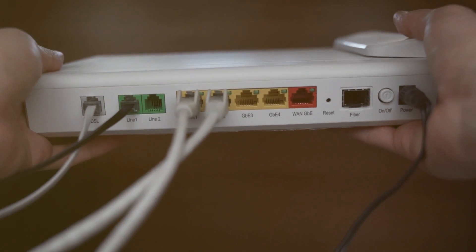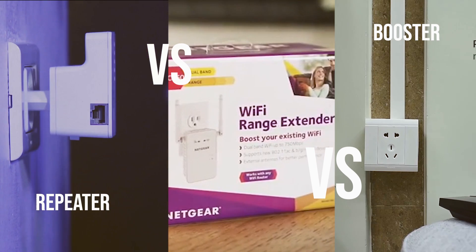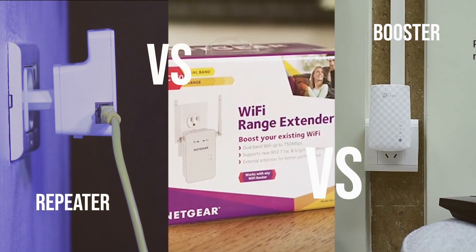Do you need a Wi-Fi booster, a Wi-Fi repeater, or a Wi-Fi extender? And what on earth is the difference between them? Welcome to the ultimate showdown: Wi-Fi booster versus Wi-Fi repeater versus Wi-Fi extender.